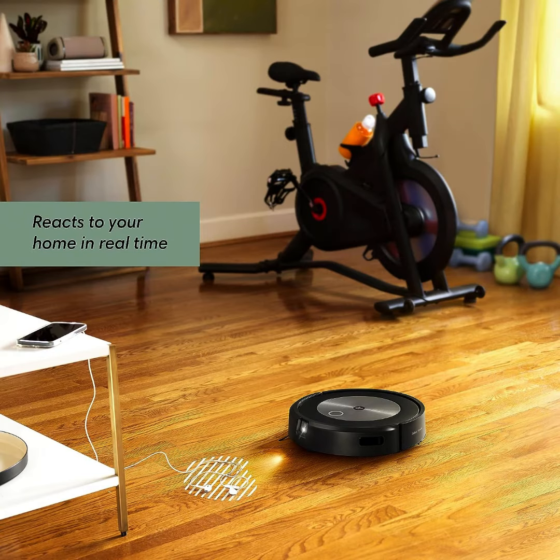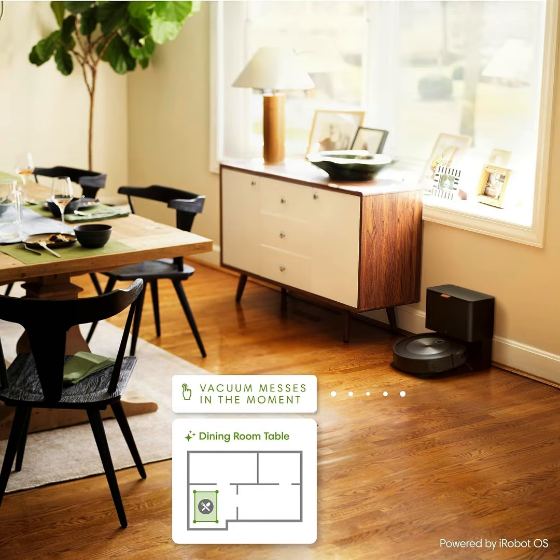Conquer pet hair — uniquely designed multi-surface rubber brushes and edge-sweeping brush pull in dirt, debris, and pet hair from wherever it hides.